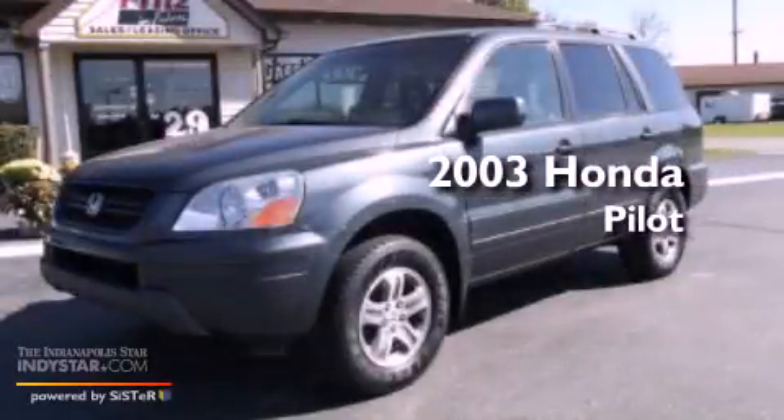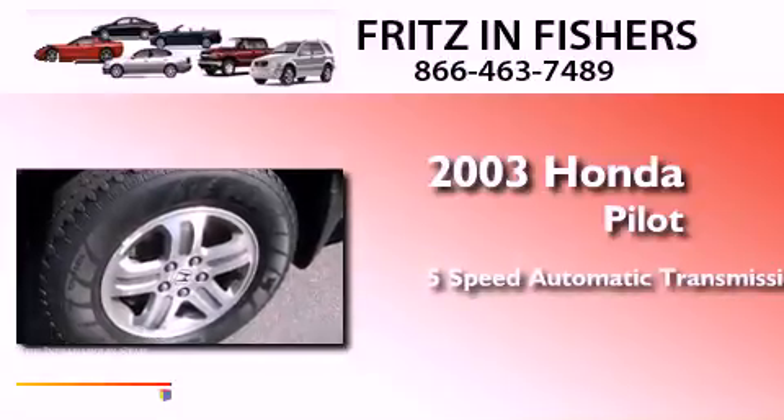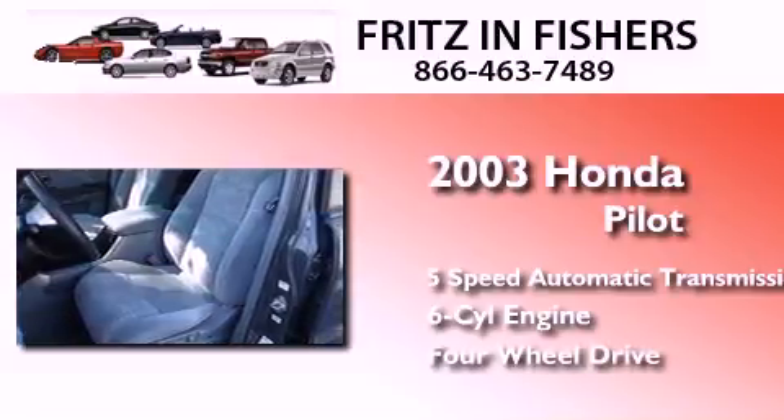This is a 2003 Honda Pilot. This crossover has a five-speed automatic transmission, a 3.5-liter V6, and the added safety and control of four-wheel drive.